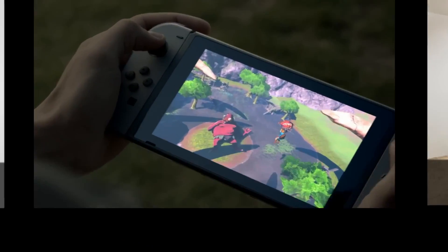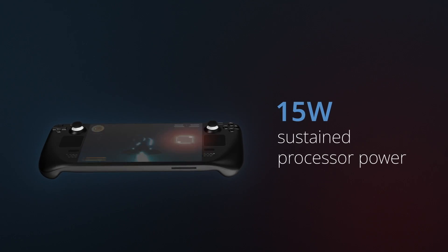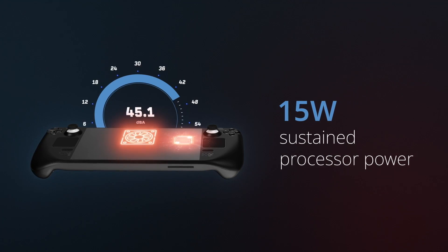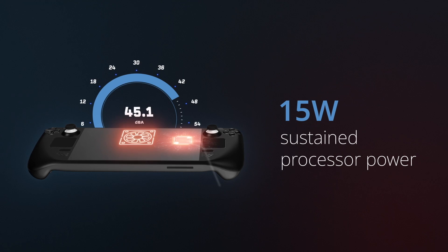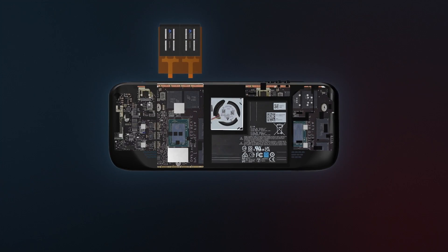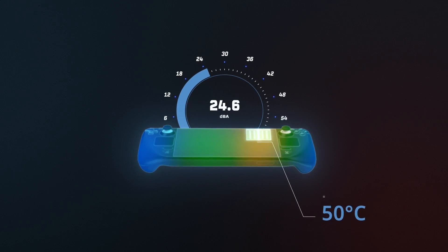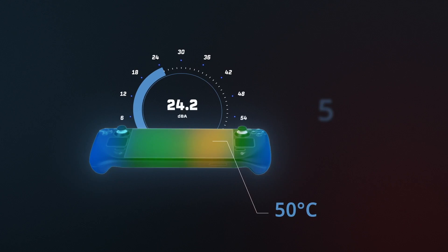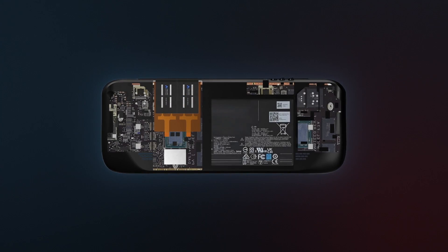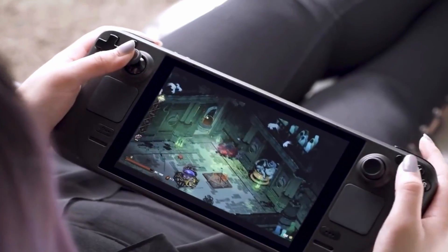Airjet — for the next generation in handheld gaming. Today, these devices support 15-watt sustained processor power, but only with fans that are louder than your refrigerator and device skin temperatures of 60 degrees Celsius. Replacing the fan with two Airjet minis makes the device silent and decreases the device skin temperature by 10 degrees, while still supporting the full 15-watt sustained processor power and making room for a bigger battery. Airjet brings you the next level in handheld gaming.